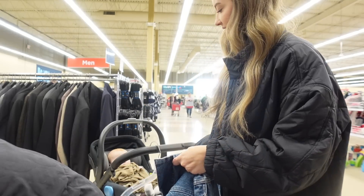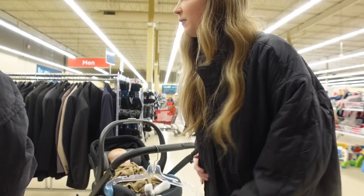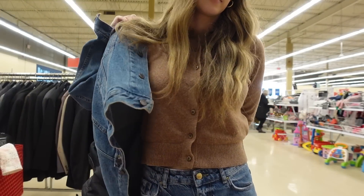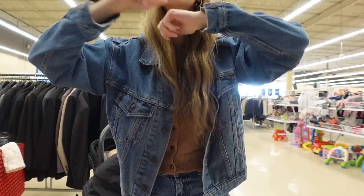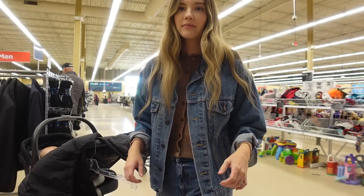At the thrift store looking for a thrifted denim jacket. Found one that's a lighter wash — it's cute, we're going to try it! Though I need a better mirror than the viewfinder on my camera.